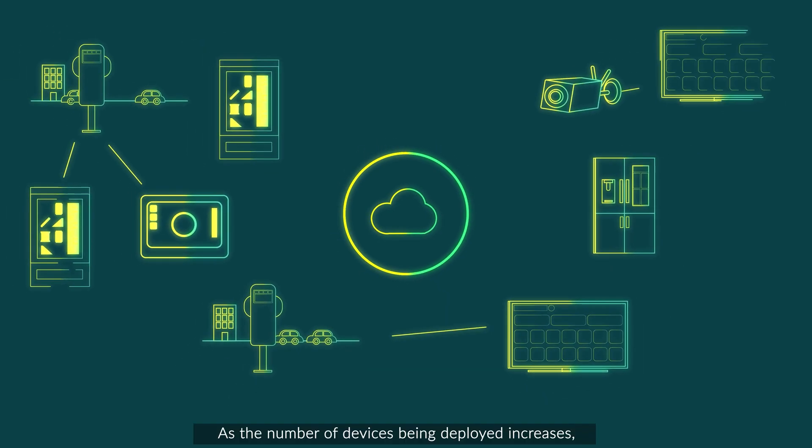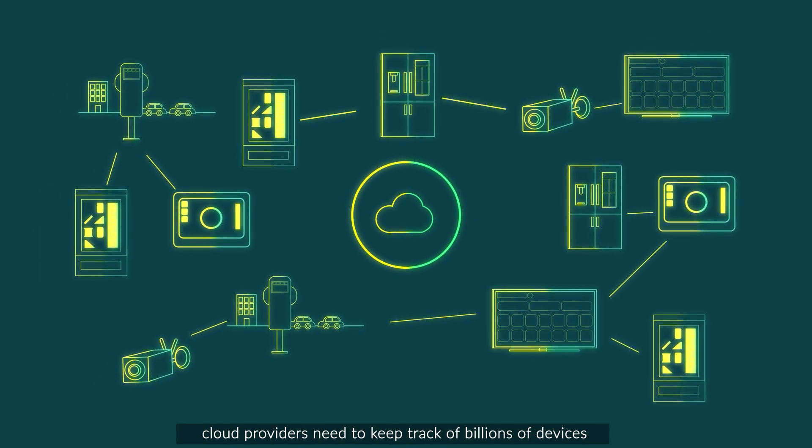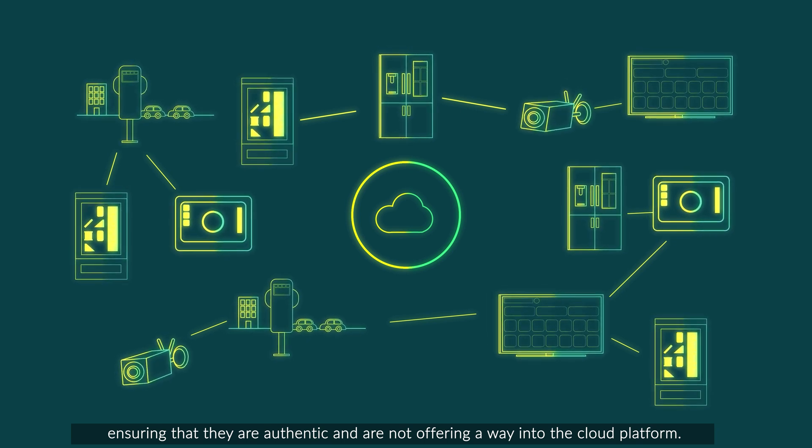As the number of devices being deployed increases, cloud providers need to keep track of billions of devices, ensuring that they are authentic, secure and are not offering a way into the cloud platform.